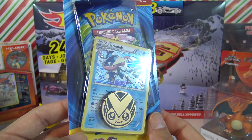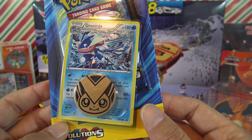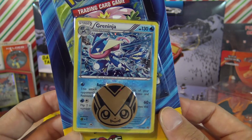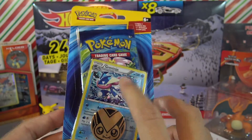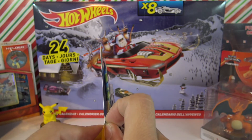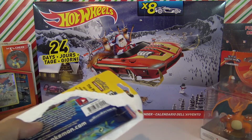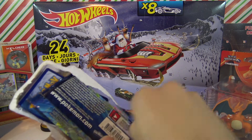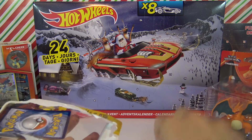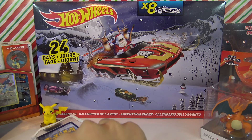Now we're gonna start off with this Greninja promo card. It is promo card XY 162 - it looks really cool. That's actually one of my starters in Pokemon X. I'm currently playing Pokemon Moon and I love the new style of the game. I hatched my first egg and it was an Eevee.